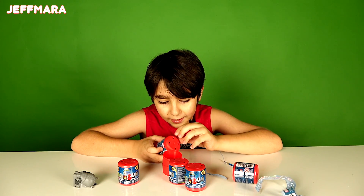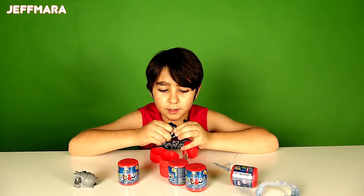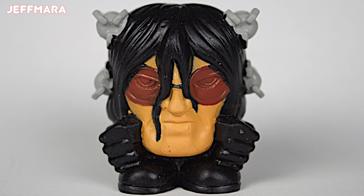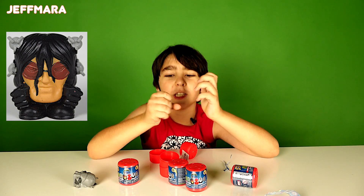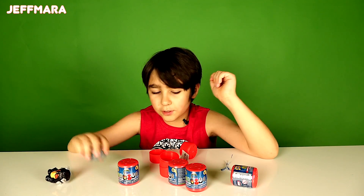I keep not getting it! Yeah, okay, yep, I got it. This is Dr. Octopus. And he's also squishy. Squish. So far we got two.